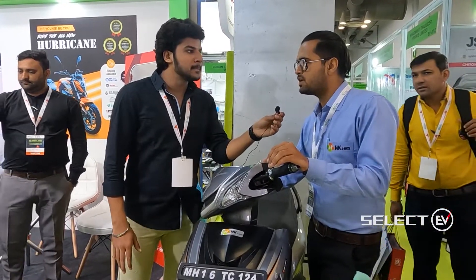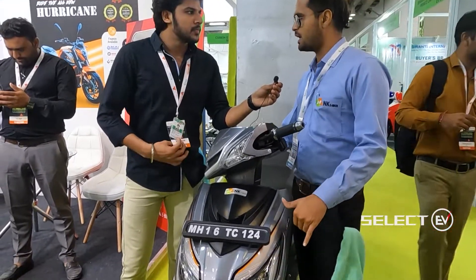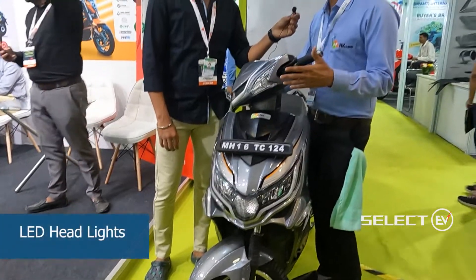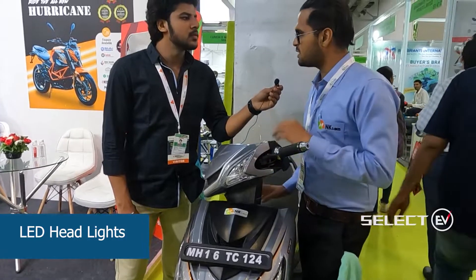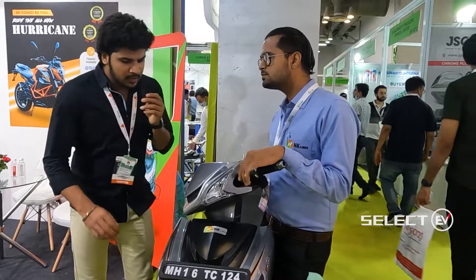Additional features include 12-inch tires, LED lights with DRL, very comfortable seating, and a large boot space.